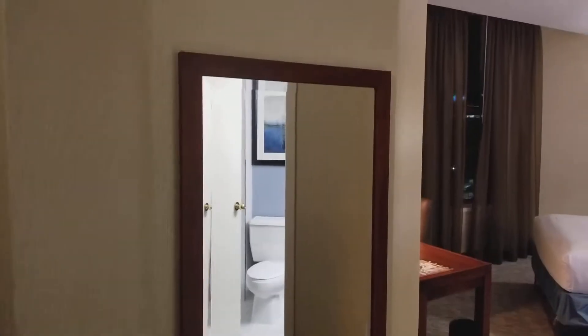Let's look in the closet. Tiny closet, it's okay. There's a mirror right there.